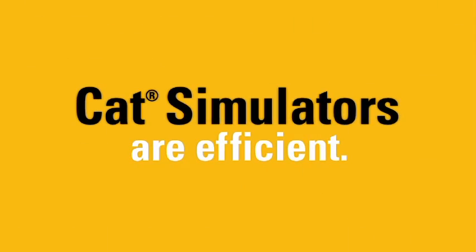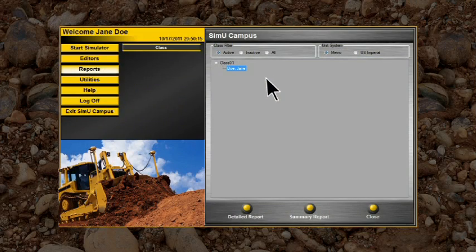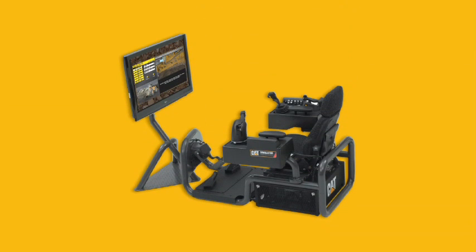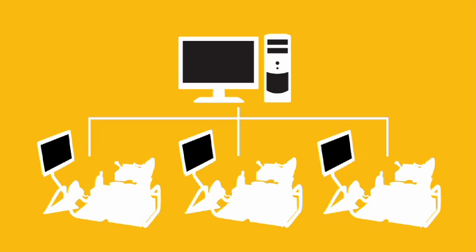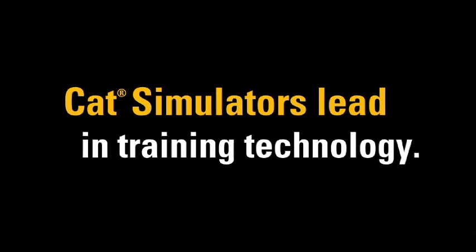CAT simulators are efficient. Track operator activity and proficiency by using exclusive simulation tools. SIMU Campus training records management software yields a performance-oriented result for each training exercise. SIMU Campus runs on the same computer as the simulator software. It can also be networked to an instructor's workstation to facilitate supervision of multiple operators on multiple machines at one time.